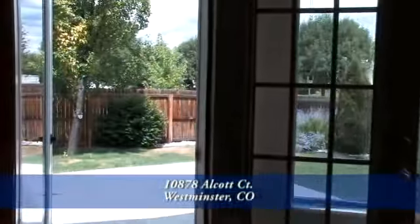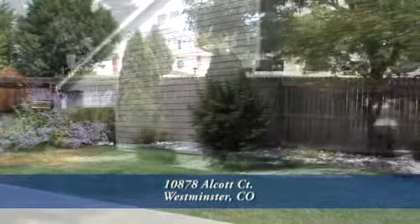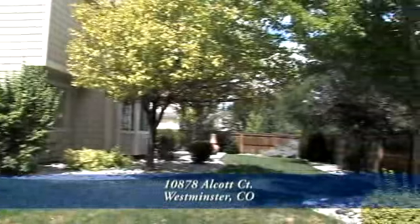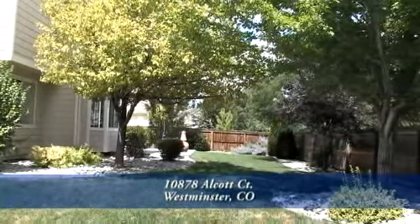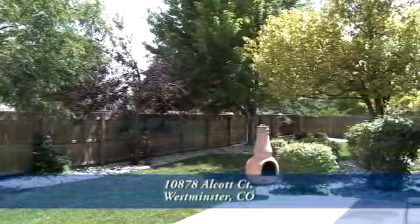Let's head out to the backyard past the eating nook. This fully fenced backyard has mature landscaping, with tons of grass for playing and trees for shade. There's also a large patio area for entertaining, and you can cozy up to the outdoor fireplace during those cool evenings.